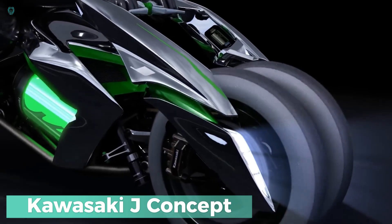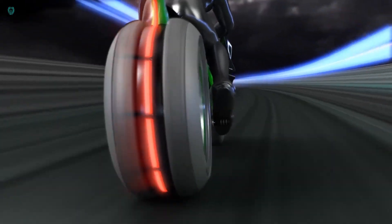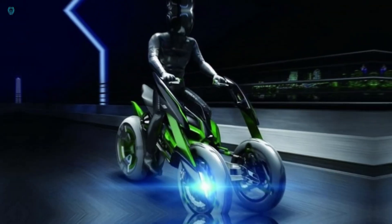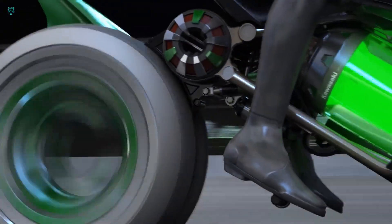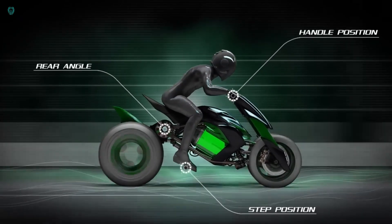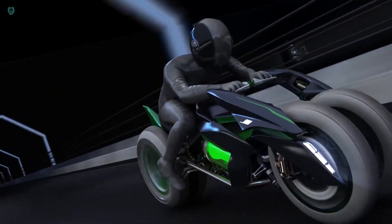Kawasaki J-Concept — a game-changer in the world of electric three-wheelers. It's got a unique seating design that you can adjust, allowing for both a sporty and upright riding experience. At the front, you'll find two wheels and a steering system unlike anything you've seen before — it's all about that lever-style mechanism. Kawasaki's passion for pushing boundaries in motorcycle engineering and electric vehicles shines through with this concept. While it's still in the idea stage and labeled as a prototype, there's plenty of buzz surrounding the J-Concept. Though there's no official price tag yet, it's generating excitement for Kawasaki's commitment to pushing the boundaries of electric vehicle tech. Keep your eyes peeled for more updates on this groundbreaking innovation.